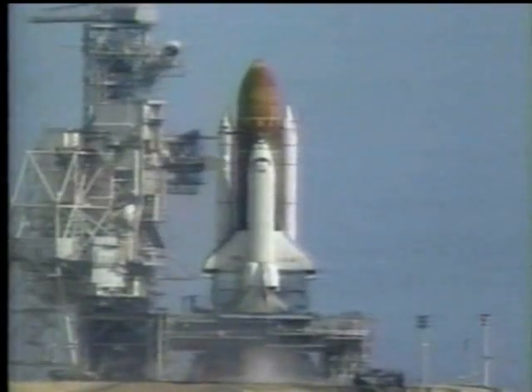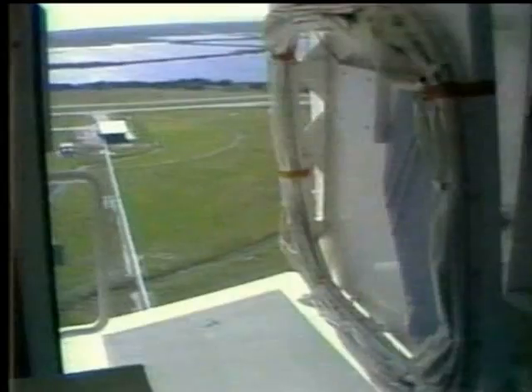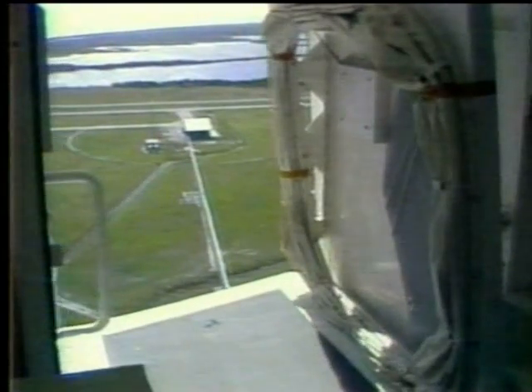Three seconds to go, and the shuttle Columbia's main engine was suddenly shut down. No word yet from NASA on why it happened. Columbia was scheduled for a nine-day scientific mission with two German physicists among the seven-member crew.